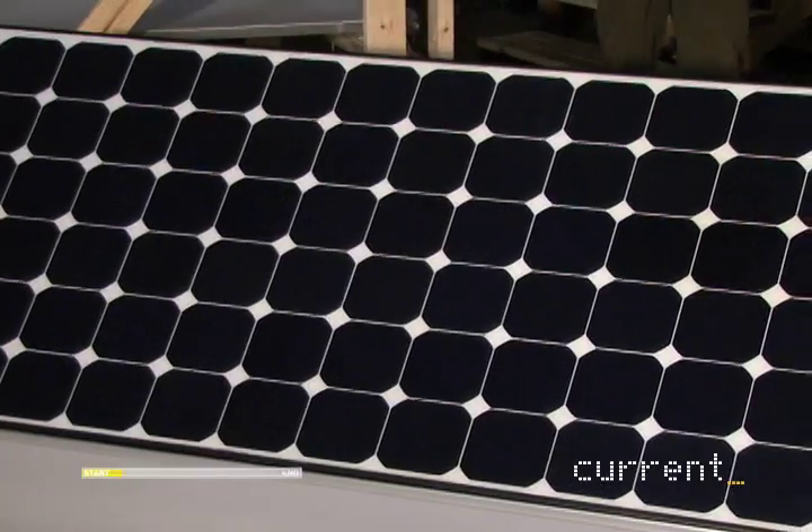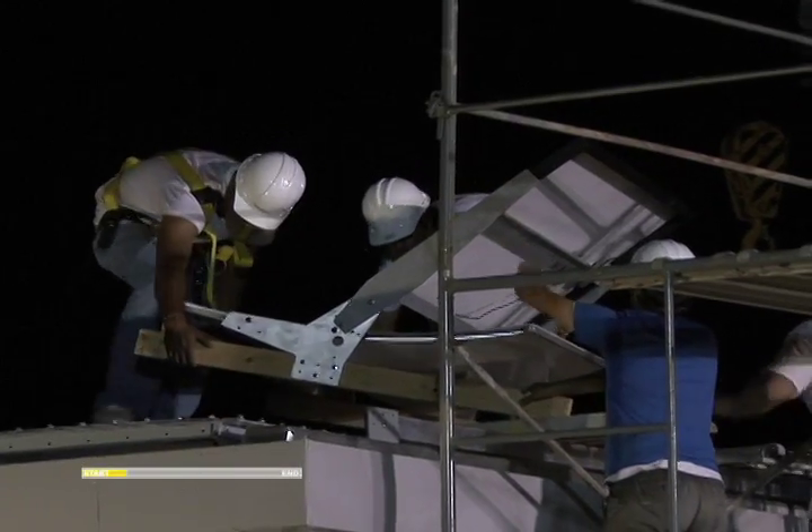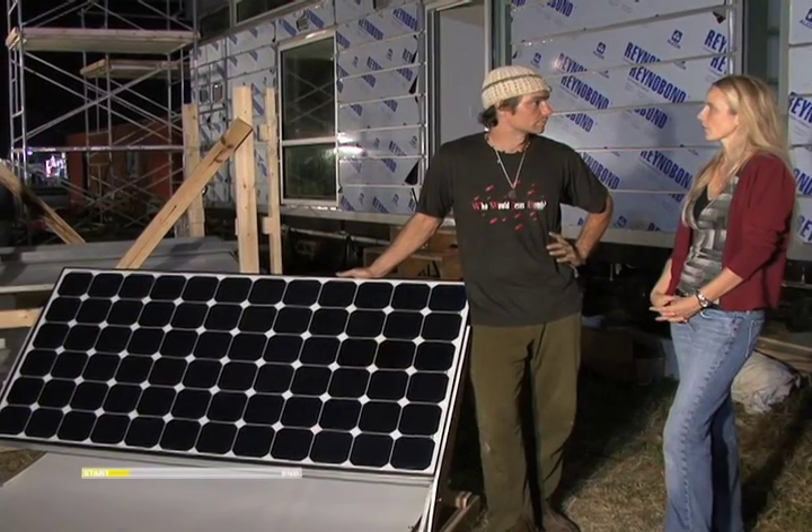'This looks like a solar panel.' 'It is. How many are you guys putting on your house?' 'That's a good question. Let's see, 36 I think is correct.' 'I think Penn State's using 37.'